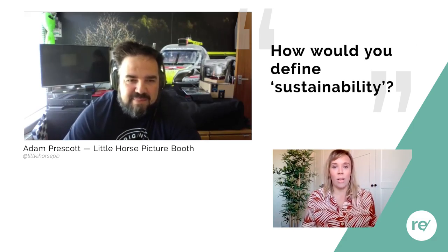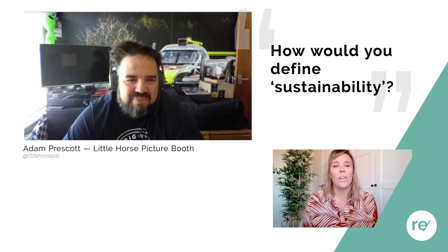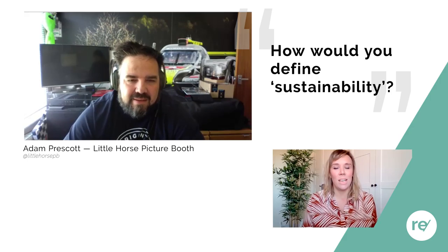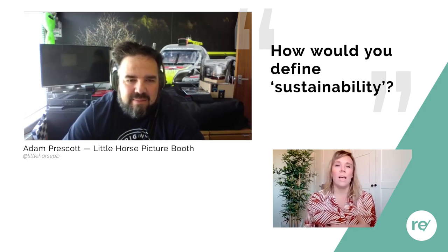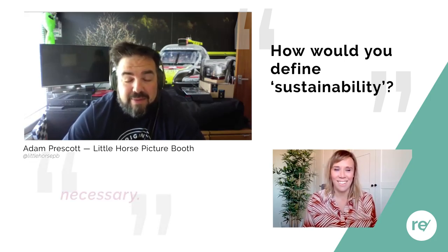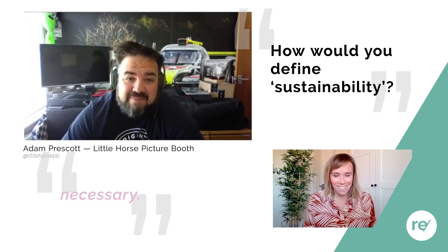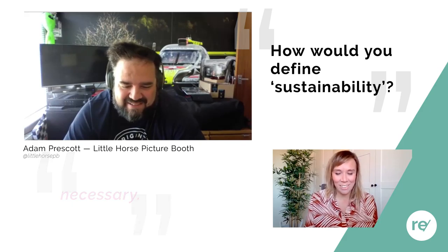In just one word — how would you define sustainability? What's the first thing that comes to mind when you think about a sustainable event? We talked about this and came up with: necessary.